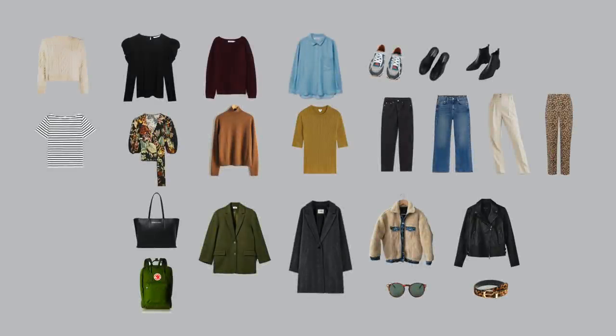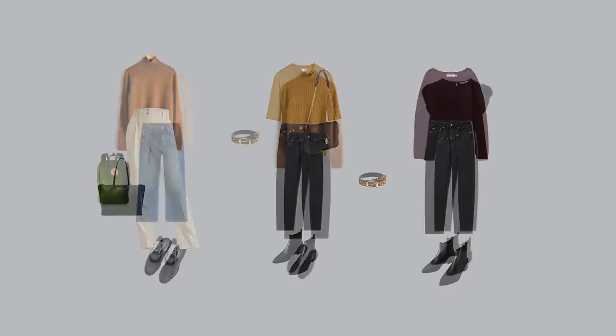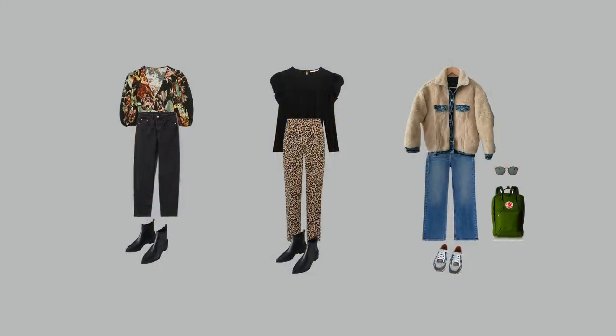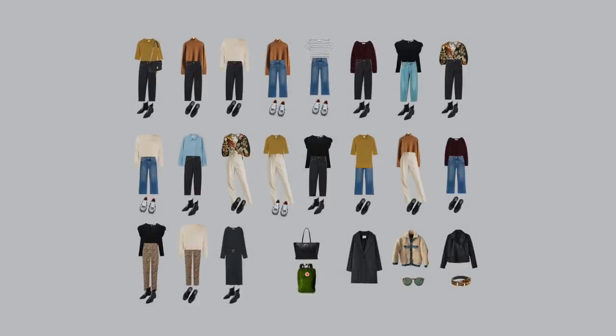I have to say, this wardrobe is very versatile. Some outfits are quite simple and elegant, some are very cozy and cool, some are more flirty and fun. She will have something to wear for any mood or occasion. What a beautiful wardrobe. I'm so, so proud.